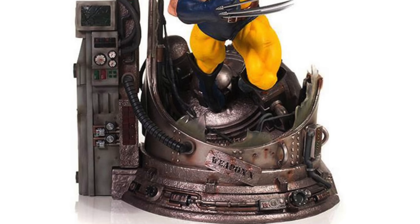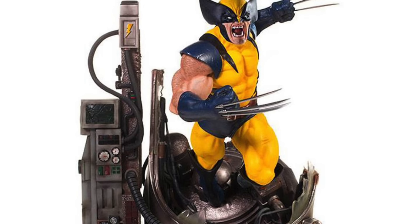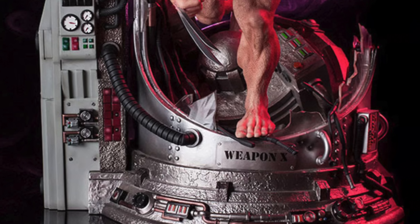Moving on to more familiar territory — another Iron company — we've got Iron Studios, who made a couple of Wolverine pieces as well. Their Wolverine quarter scale, I believe they call it the Legacy Replica, in blue and yellow busting out of the Weapon X chamber. This is a quarter scale piece, and I remember at the time it getting a lot of flack for not really making sense — he wouldn't be busting out of that chamber in that uniform.